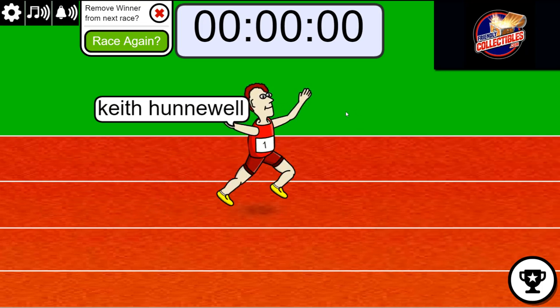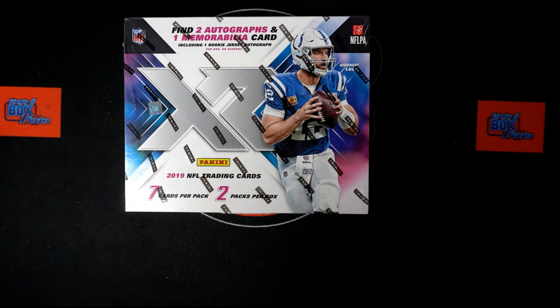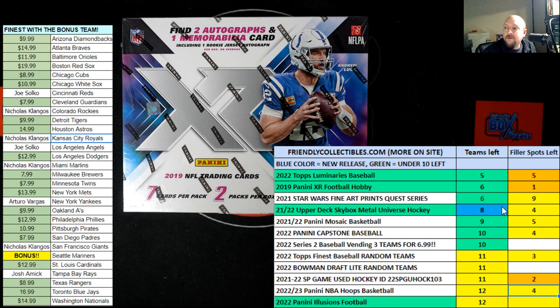Big savings for Keith right there in 2019 XR football. The first thing I want to do is get the list really accurate — we're now down to five. Five left in 2019 XR football. A new filler race is popping up, available now.